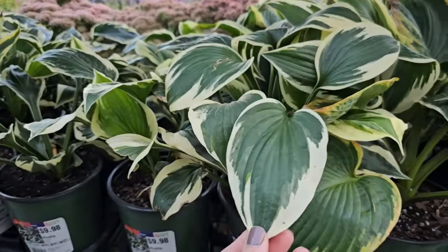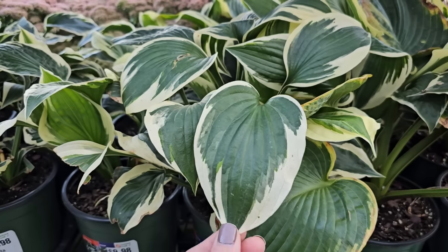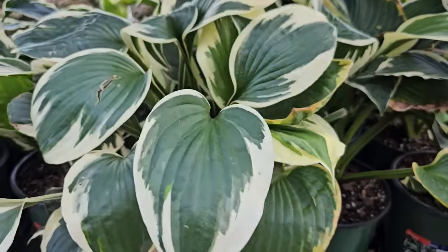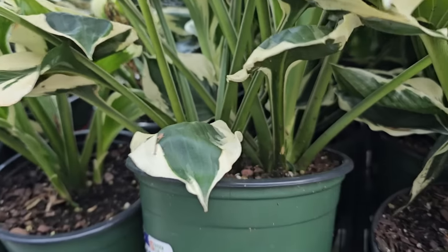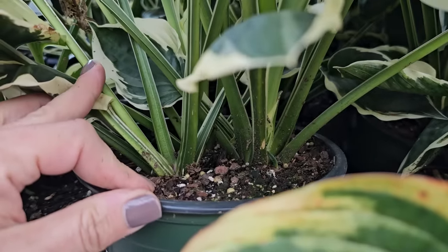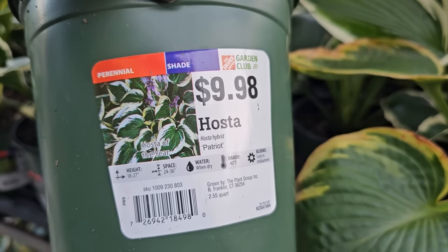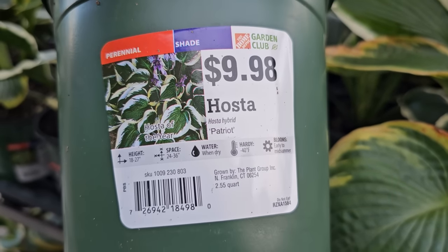Some perennials — and these are beautiful for a shade garden. Hostas. Deer do like them, so if you deal with deer in your garden, be careful because they're like salad to them. There are so many different varieties of hostas and they multiply and divide so easily. By buying just this one plant, you can easily divide it into at least two hostas. These are $9.98 and it's a very popular variety called Patriot. They prefer shade, are perennial, and are hardy down to negative 40 degrees Fahrenheit.